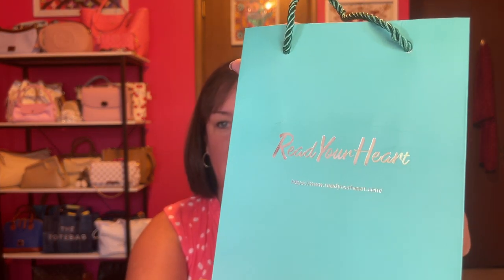The package was very nicely wrapped in a bubble wrap envelope, and it gives you a little bag that says Read Your Heart. I'll have their website down below. So if you did want to gift something, you have that option as well.